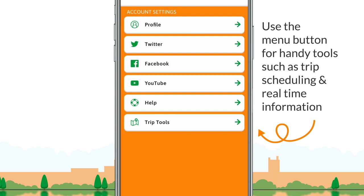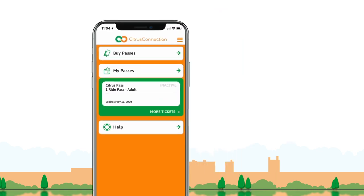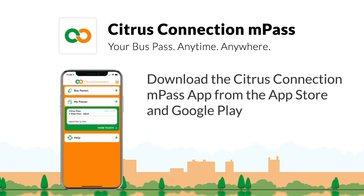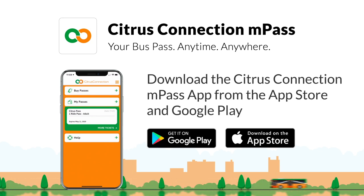Use the menu button for handy tools such as schedules, maps, alerts, help, and more. Simple to use and difficult to lose — download the free app from the App Store or Google Play today.